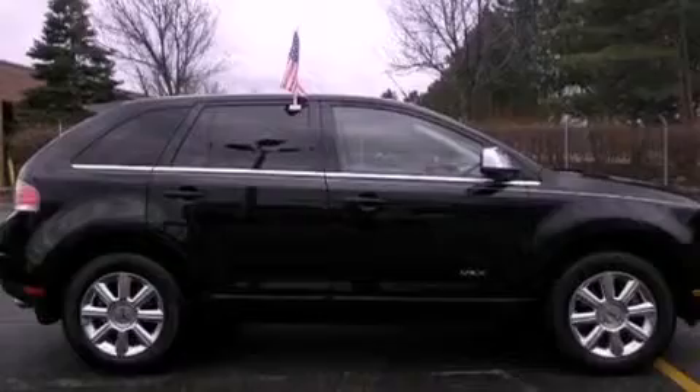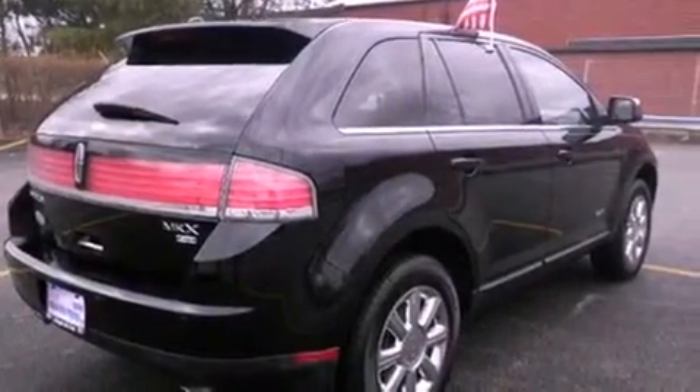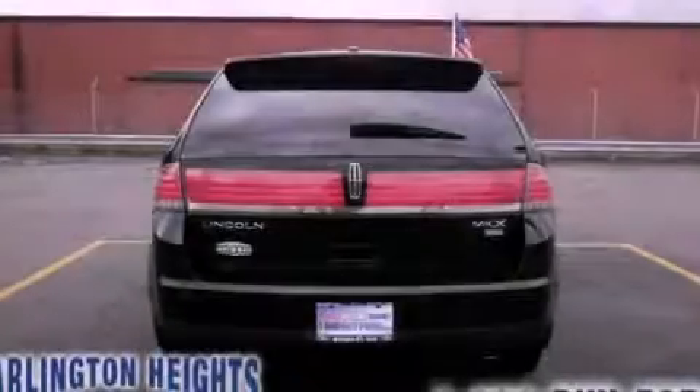The leather seats provide great support and create an overall luxurious feel. Please call us today for more information on this great vehicle.